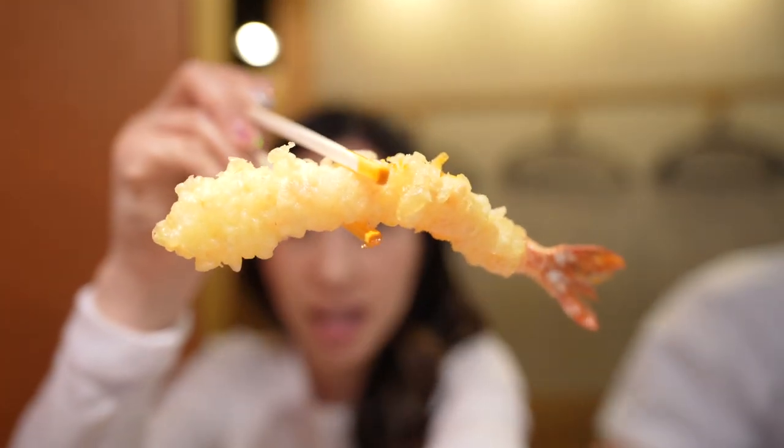This is the tempura — apparently they're famous for their tempura and their udon.